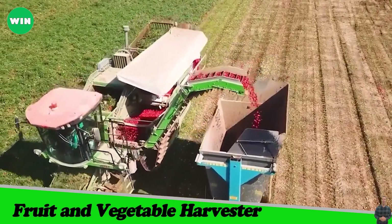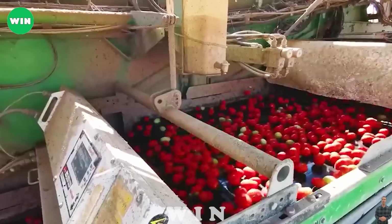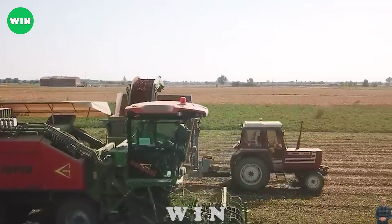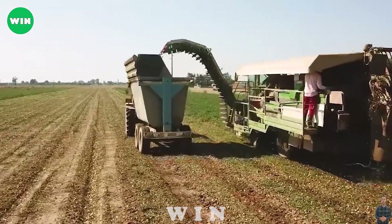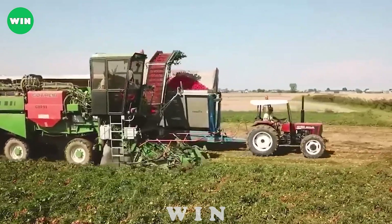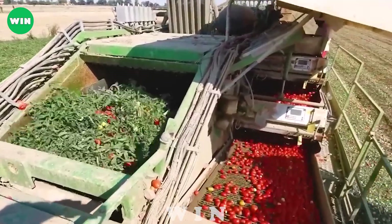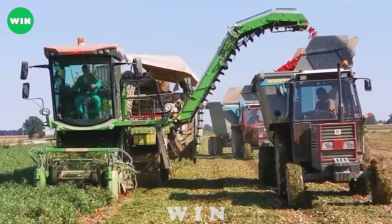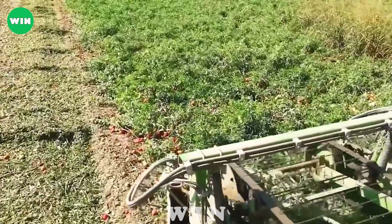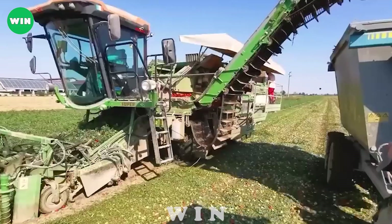Tomato harvesting is an important agricultural process for collecting and picking ripe red tomatoes from crops. In the past, this work was often done manually, which was time-consuming. However, with the advancement of technology, modern tomato harvesters are equipped with advanced features such as sensors, cameras, and automatic control systems that allow identification and picking of ripe tomatoes quickly and accurately, saving time and labor while reducing waste and increasing productivity.